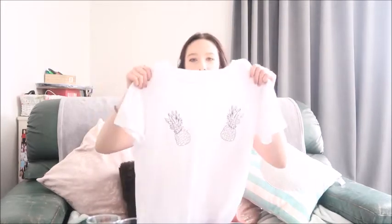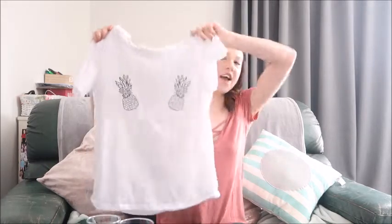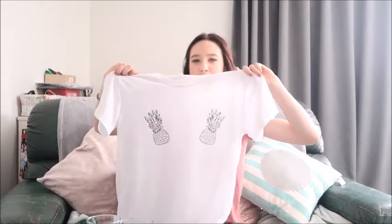Now I'll go through the op shop finds by category rather than by shop. The first clothing item is a plain white t-shirt — quite baggy with two pineapples printed on the front. I got this from one of the Saint Vincent de Paul op shops. I love how basic it is but with that little twist of the pineapple prints. I've already worn it and it looks really nice tucked into jeans or denim shorts. You can never have enough white t-shirts.